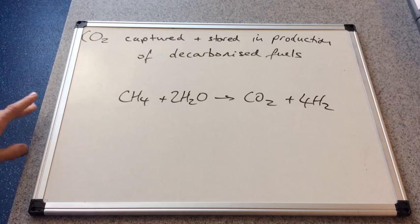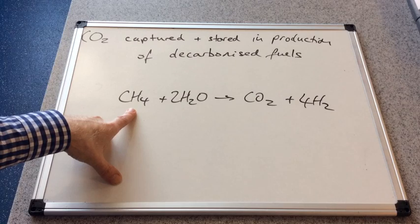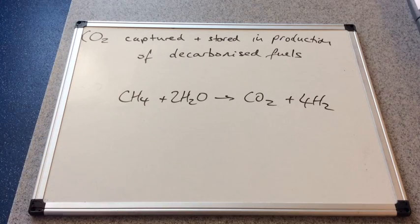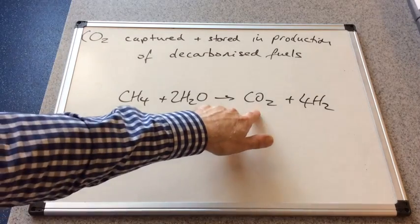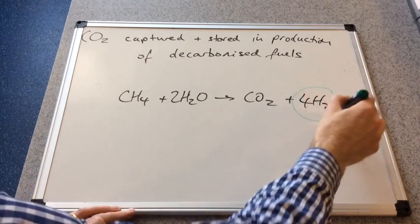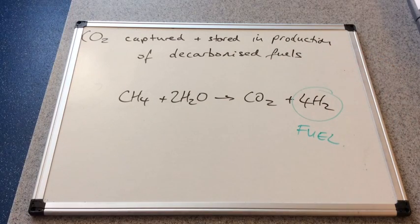The other technique is capturing CO₂ as part of producing decarbonized fuels. Methane, a carbon-containing fuel, is reacted with water, and the products are carbon dioxide and hydrogen. The CO₂ is captured and stored as already discussed, and the hydrogen is then used as a fuel — this is the decarbonized fuel. The great thing about hydrogen is that when it reacts with oxygen it only produces water, making it a very clean fuel.